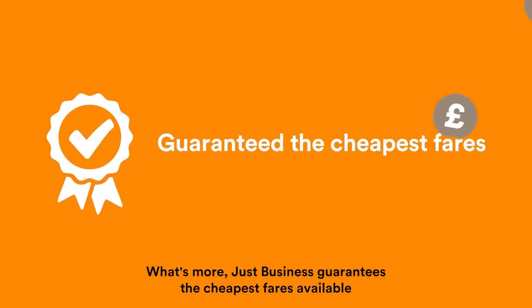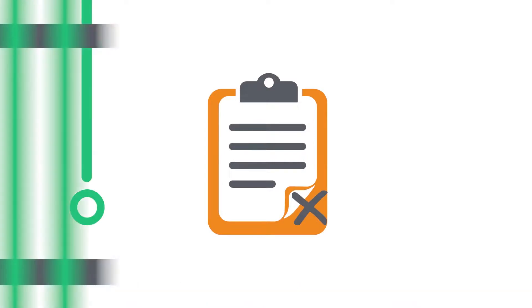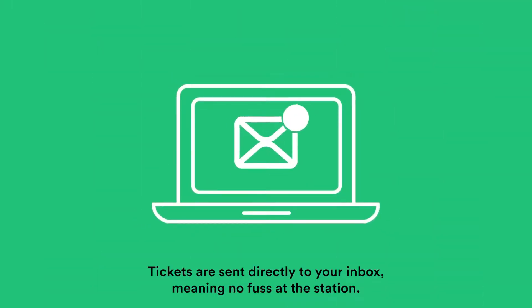What's more, JustBusiness guarantees the cheapest fares available and doesn't charge you any sneaky booking fees. Tickets are sent directly to your inbox, meaning no fuss at the station.